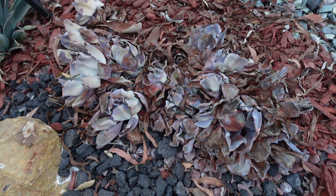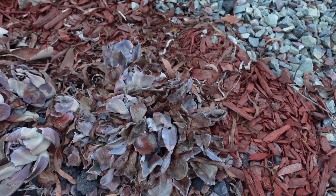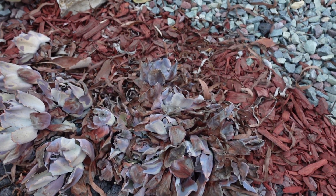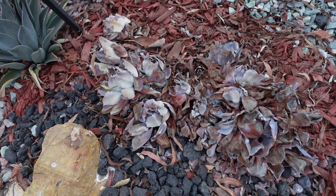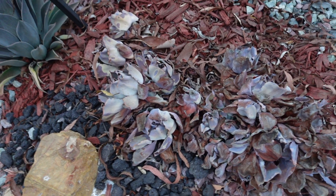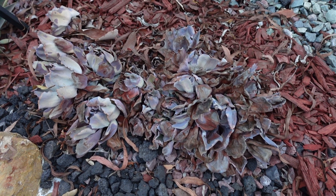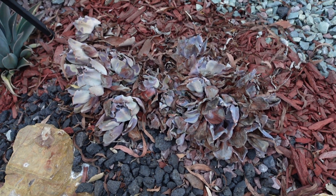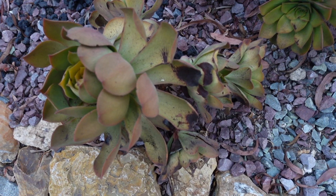Oh, but it looks terrible. So one of these days I'm gonna change the background — I'm gonna remove the red mulch, because with the red mulch it looks worse. So I'm gonna remove the whole thing and bring black lava. Look here.